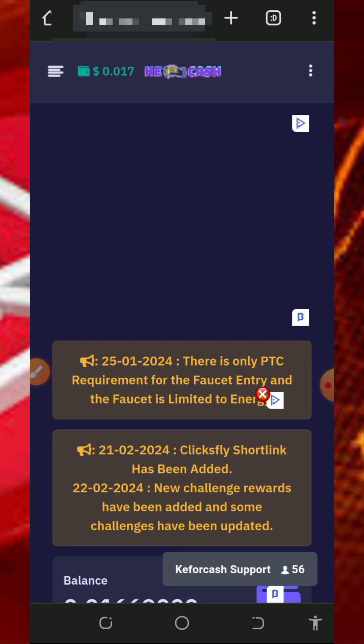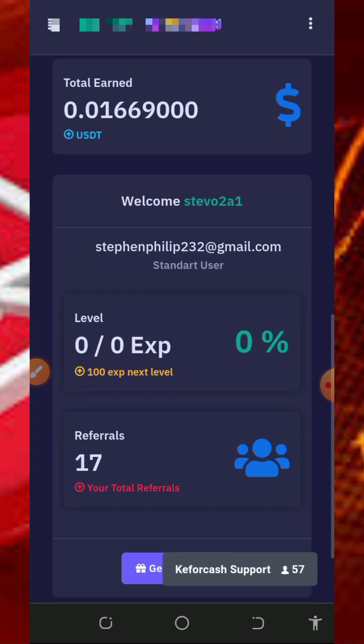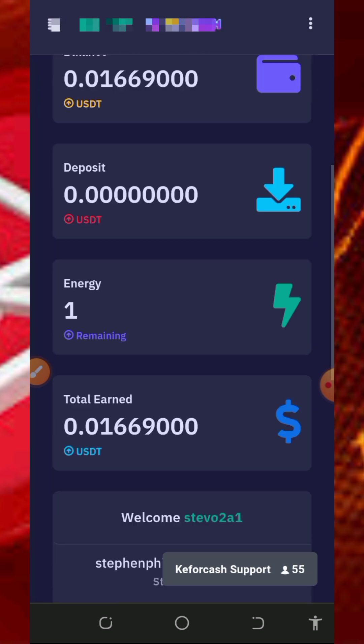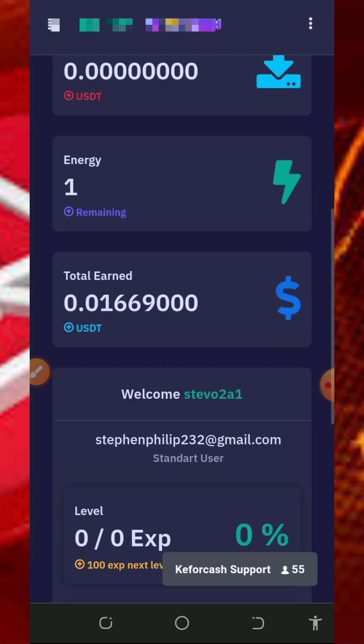After you register, log in to your dashboard. Once you log into your account it's going to look like this. The first thing to do is to make sure you verify your email address so that you're going to be able to withdraw from this website. Right here you can see we have an existing balance from this website which we can convert to TRX.